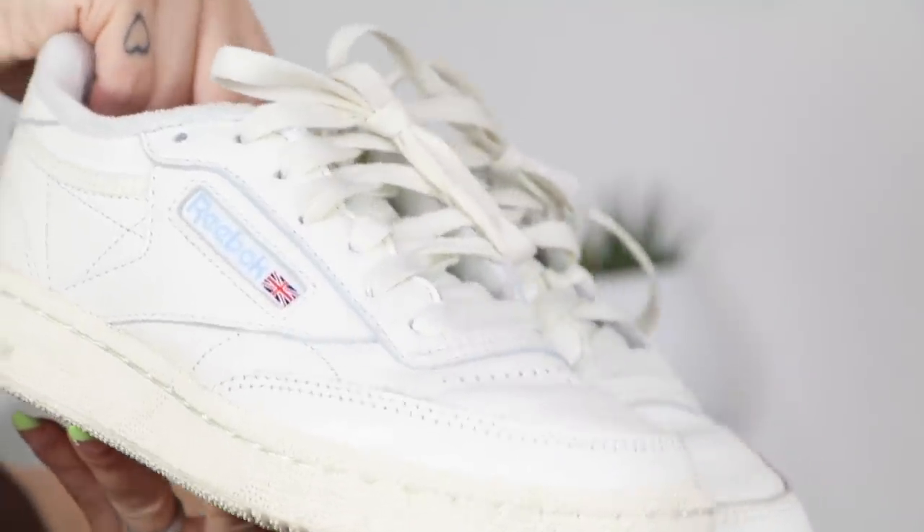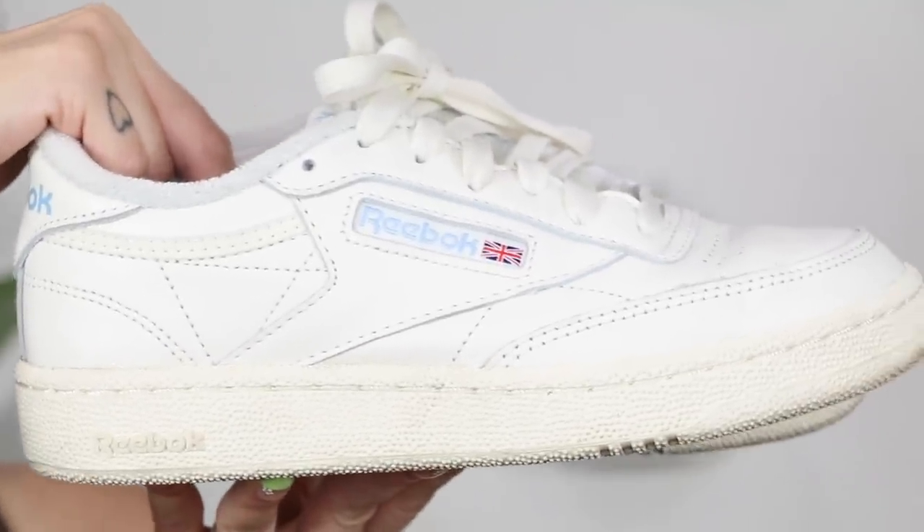Before the green ones came back in stock, I had been loving these very similar ones with a little blue Reebok logo instead of green — like a baby blue. The tint on this one is a little more yellow-cream versus the green pair. I love them both, but I love the green ones a little bit more because I'm obsessed with that color. But these are also really really cute and I wear them all the time. Definitely check them out — they're fabulous.